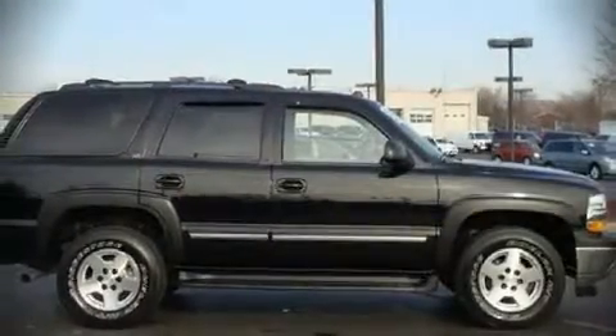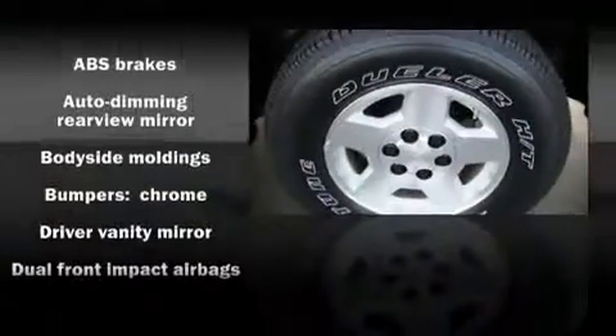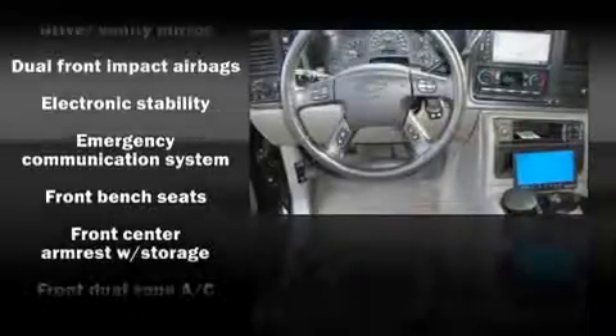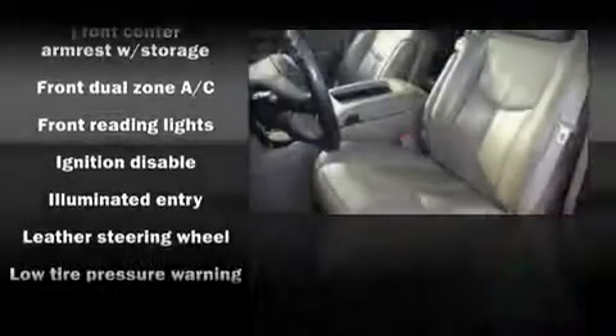Attractive alloy wheels furnish the fenders with style and sporty flair. Chevrolet ensures the safety and security of its passengers with equipment such as dual front impact airbags, traction control, ignition disabling, and four-wheel disc brakes with ABS.